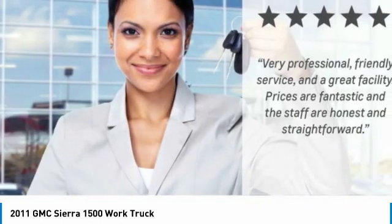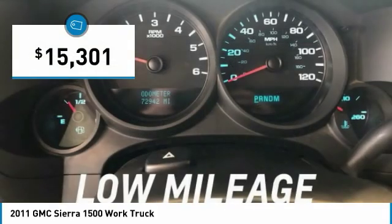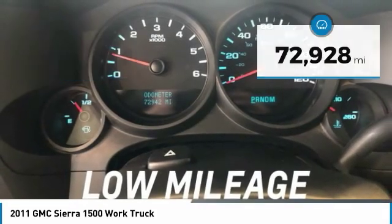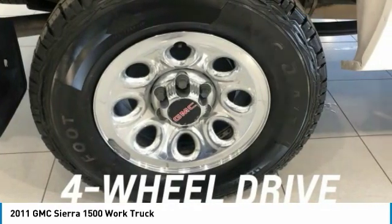Power and advanced technology can both be found in this fantastic truck, and it is priced below $20,000. This vehicle has less than 75,000 miles. Here are some of this vehicle's great options.